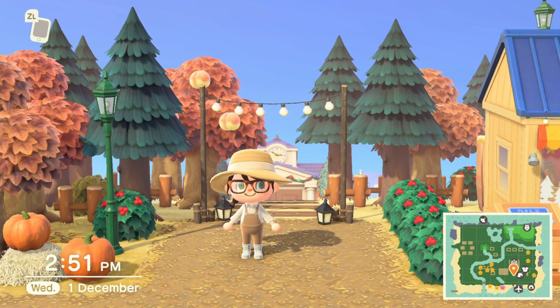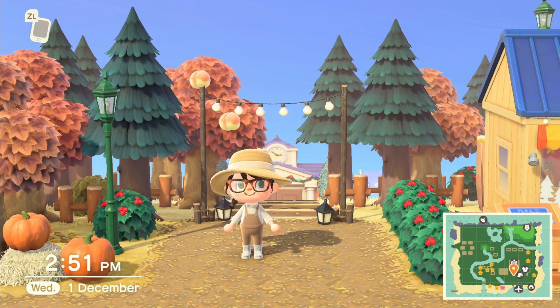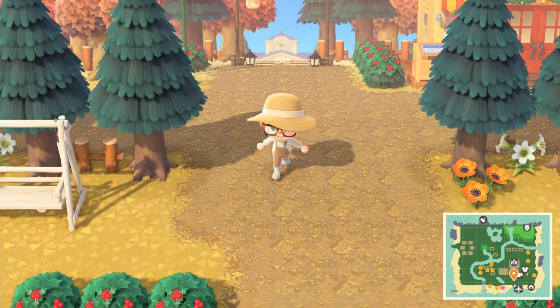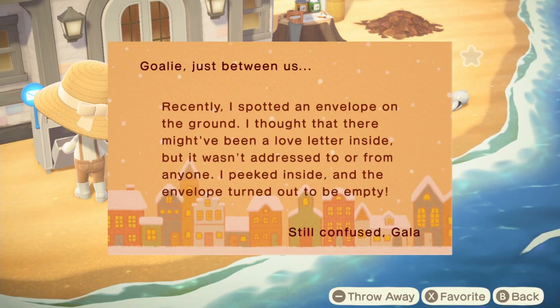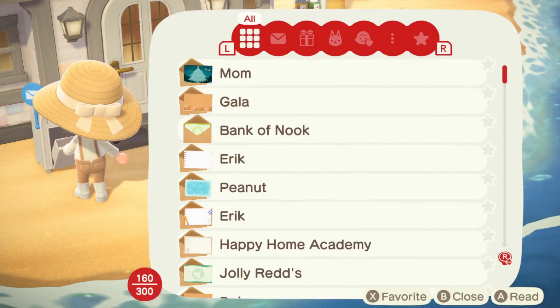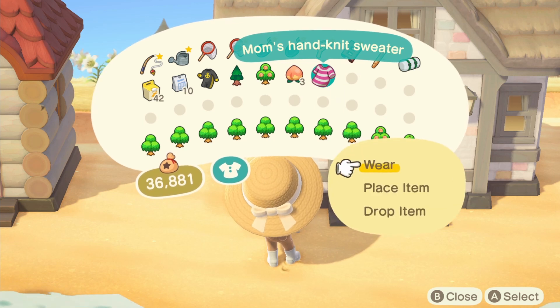Hey everyone, welcome back for another video. Today I thought we'd go back to basics and do our dailies with the 2.0 update — there's a lot more to be doing. First of all, I'm going to check my mail. We've got a letter from Gala and also from the bank, so we've earned some interest. Let's see what gift mom sent us — mom's hand-knit sweater. Let's try it on!